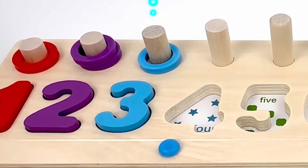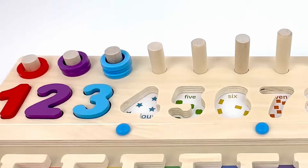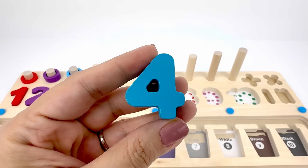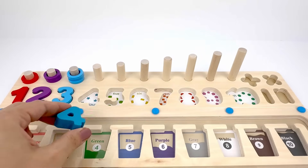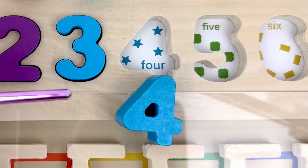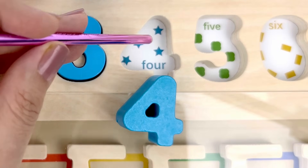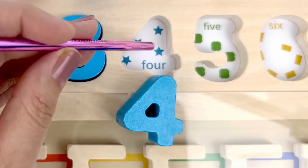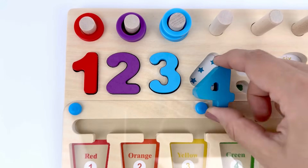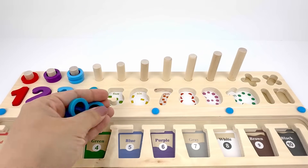One, two, three. Number four is next. This is also color blue. Let's count how many stars there are: one, two, three, four — four stars! Let's put number four back in the puzzle. Here I have four blue rings.